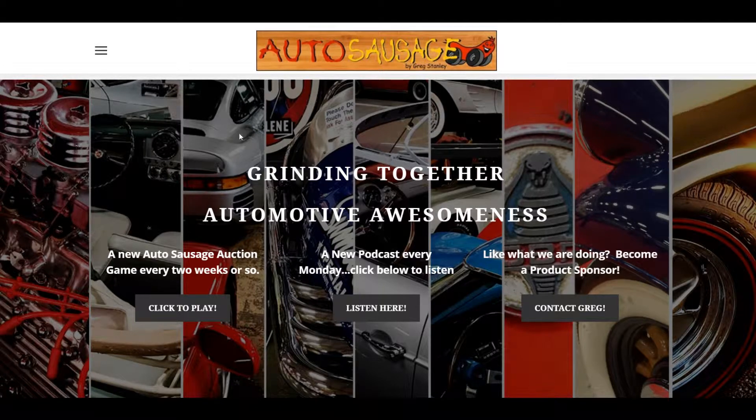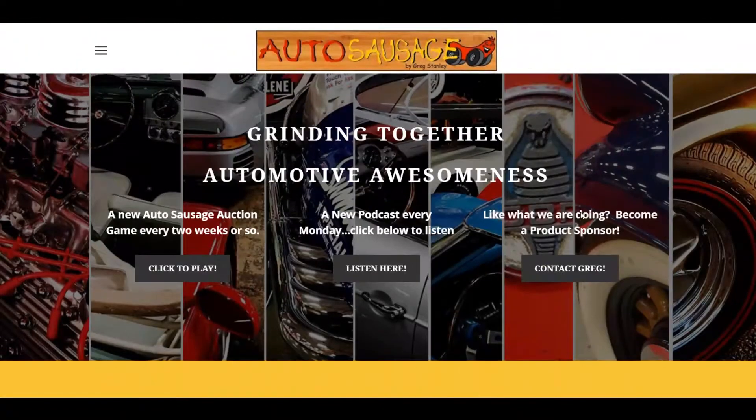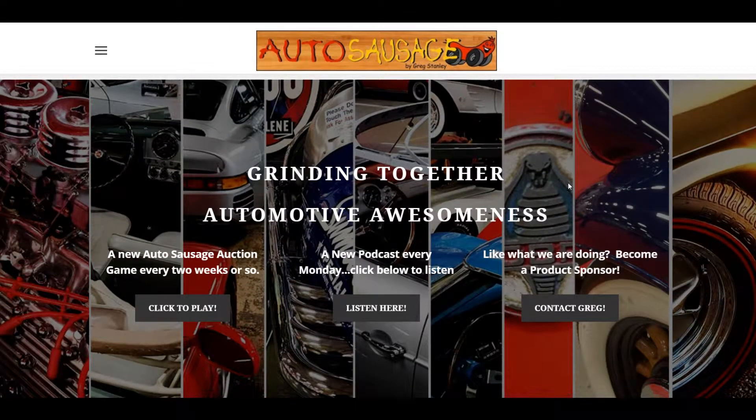I am video recording this as well for those of you who'd like to listen and see this on YouTube. I've got nine pictures on the front of the site that I've taken over the years.